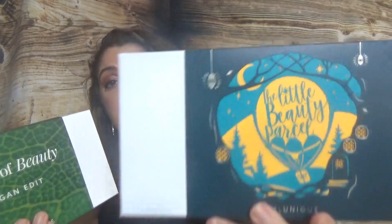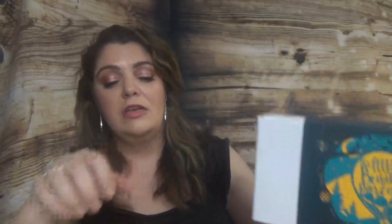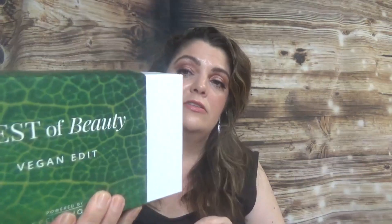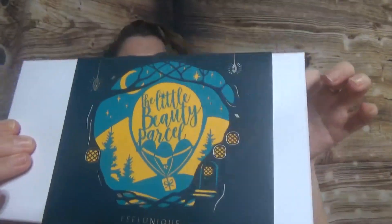I have two boxes: one of them is the Little Beauty Parcel — if you watch my channel you'll recognize the print because it's the same print as the calendar I have on my channel. Here is the box, and the other one is the Best of Beauty Vegan Edit, which looks like this. I'll leave links in the description box and prices on the screen. Let's go ahead and see what I have. The Little Beauty Parcel has this sleeve cover.